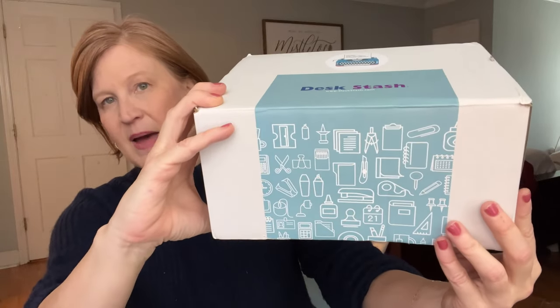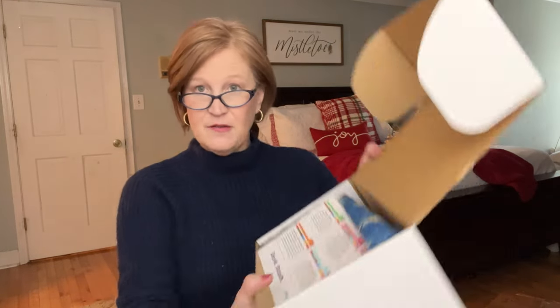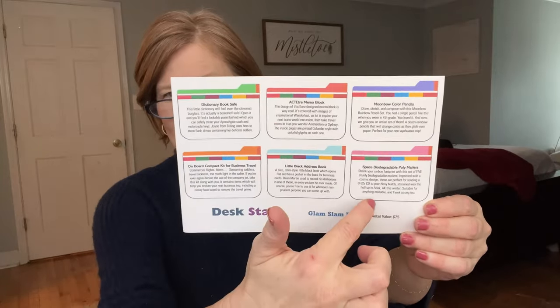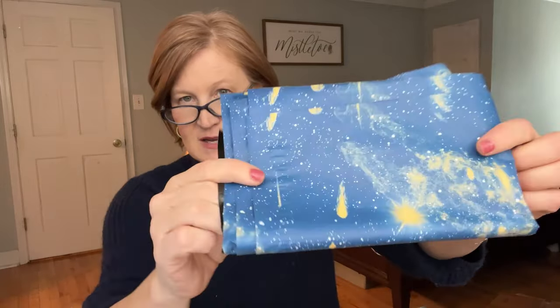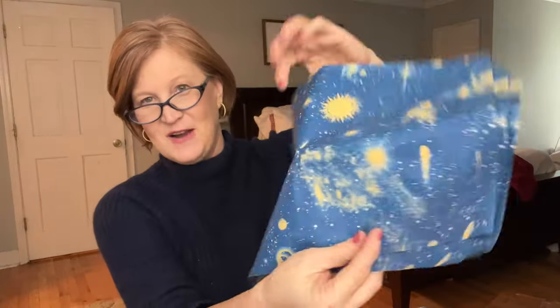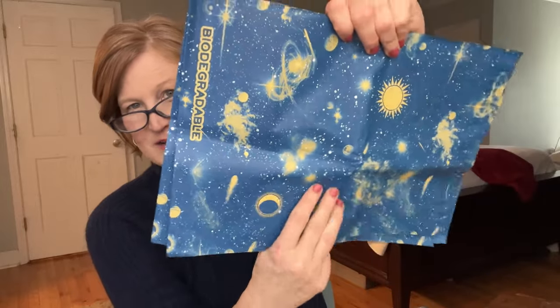It is unisex, so whether you have a home office, a cubicle, or a beautiful office overlooking a gorgeous park, this box is for you. It comes in outer bubble wrap packaging so the box stays pristine and items inside stay safe. I went ahead and slit the tape to make the video go faster. The stated value of this box is $75 and the theme is the Glam Slam Edition. It looks like we're getting six items.